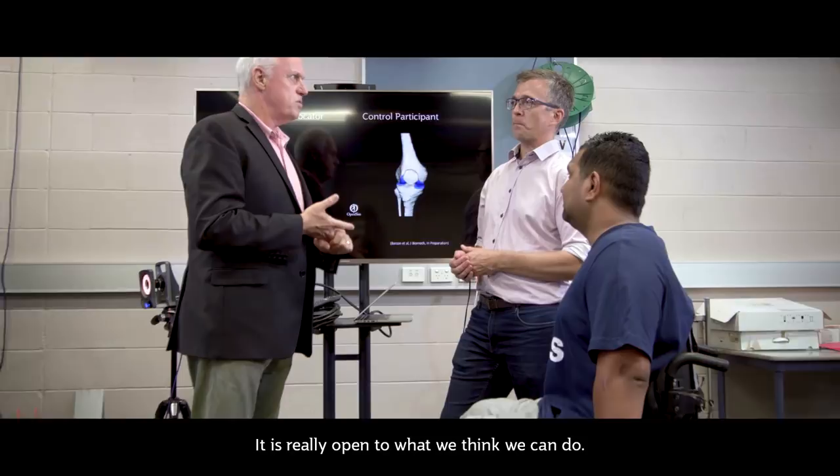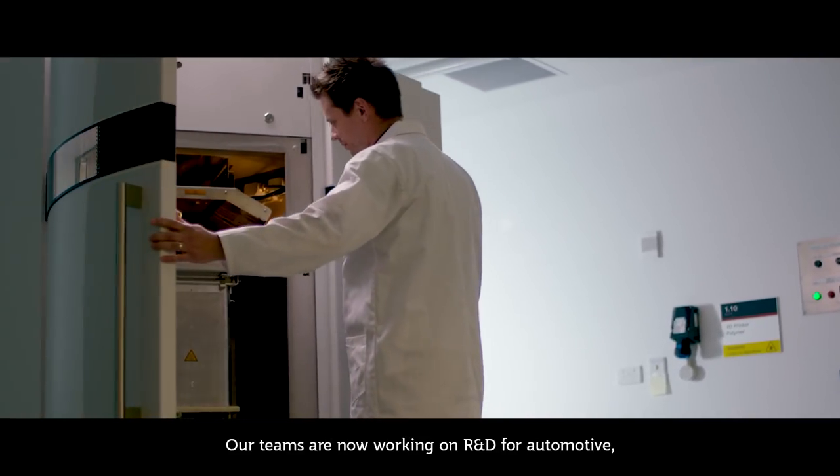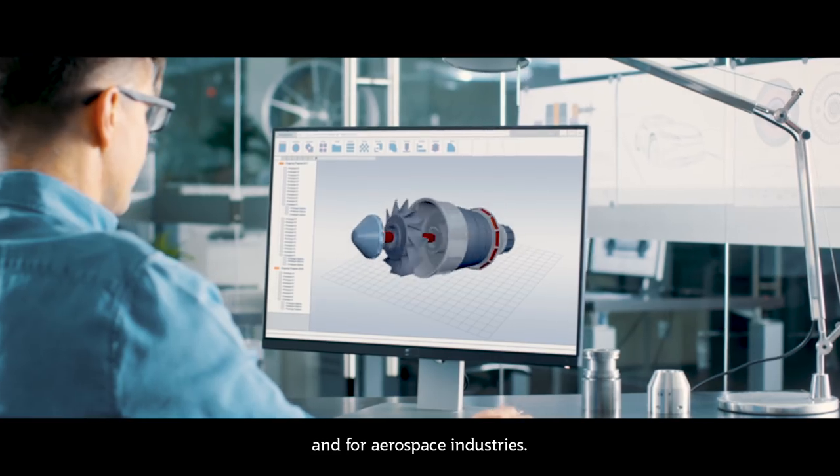It is really open to what we think we can do, and it's not just medical devices. Our teams are now working on R&D for automotive, for mining, for environment, for fashion and entertainment, and for aerospace industries.